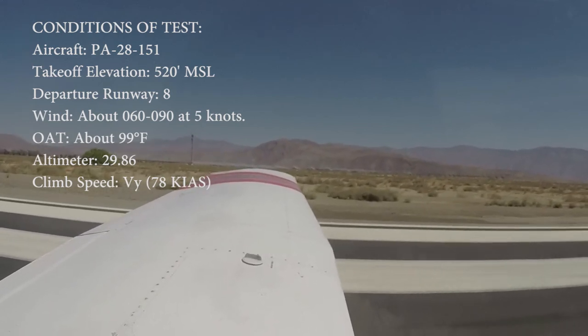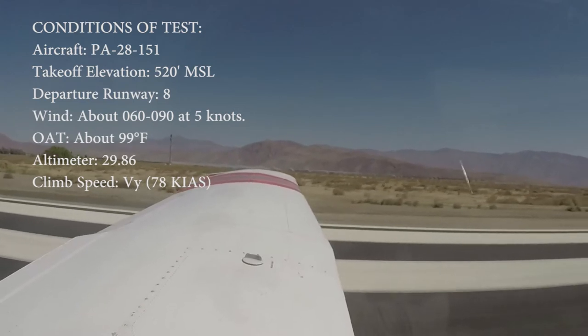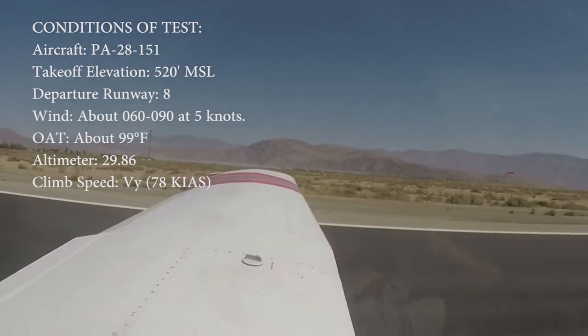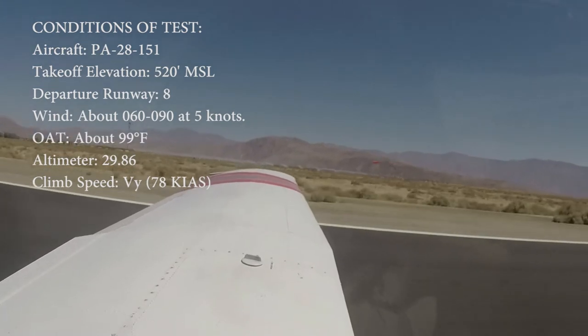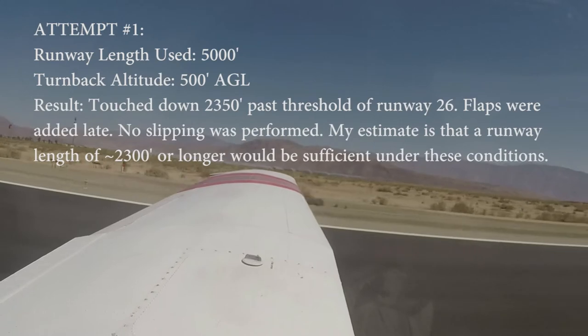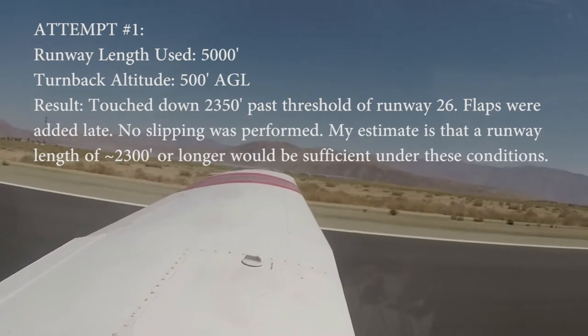Mixture full, seal pump on. Ailerons into the wind. Low pressure's in the green. Airspeed's alive. 50.